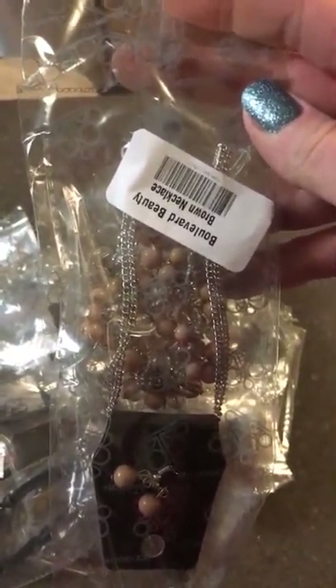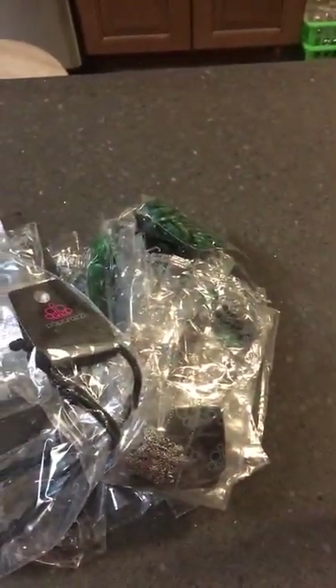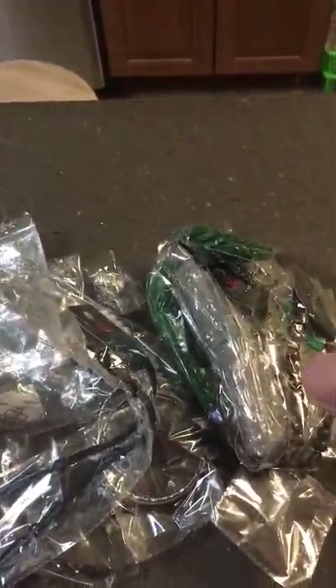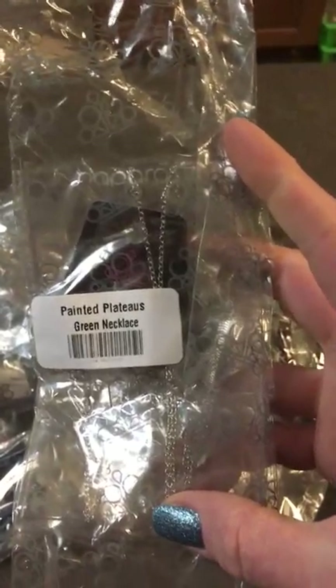Oh, this is beautiful. This is Boulevard Beauty in brown. I have Drop and Shimmer in orange — that's pretty too. That's Moonstone. Some of the pieces they give us haven't even come out, or they're pieces that have come out but they're releasing them in a different color just for hostess rewards. This is Painted Plateaus in green — also a necklace.